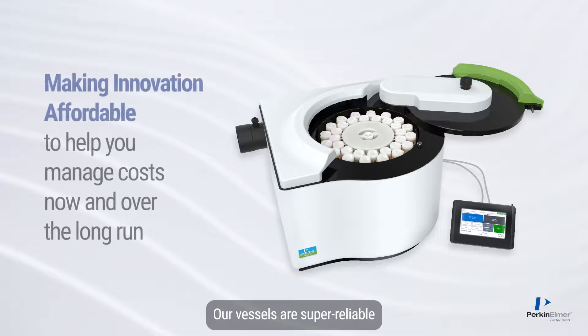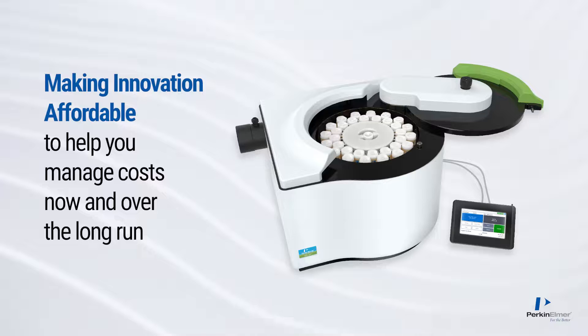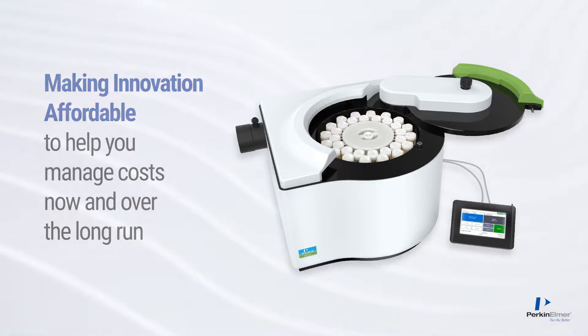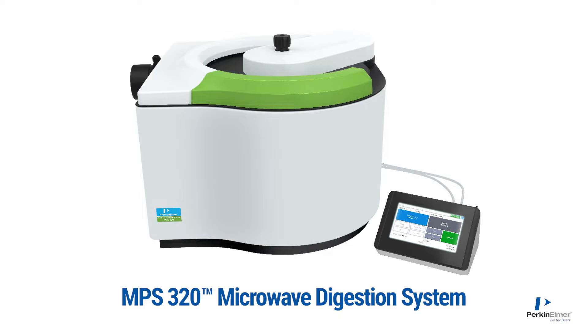Our vessels are super reliable and are treated as parts rather than consumables. That's right, they carry warranties, and because the system is virtually corrosion-free, maintenance is a breeze. With the MPS320 microwave, you'll have digestion perfection.